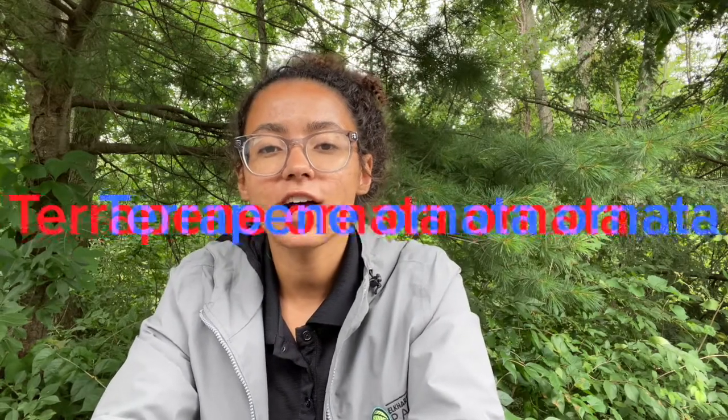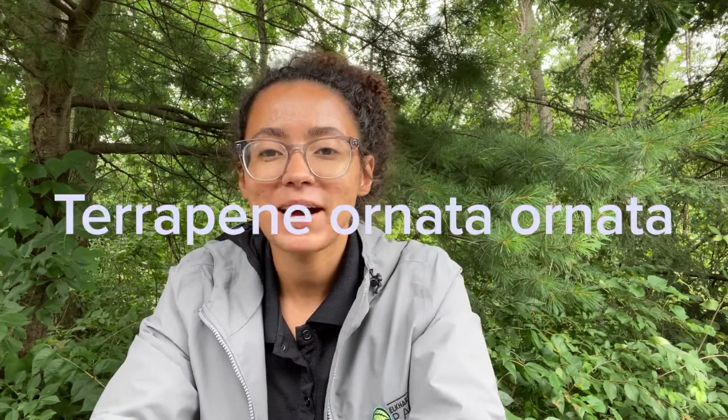Hi there, it's Felicia, one of the other naturalists here at the Elkhart County Parks. I'm back again to continue our A to Z series, this time with the letter O — O for ornate box turtle.